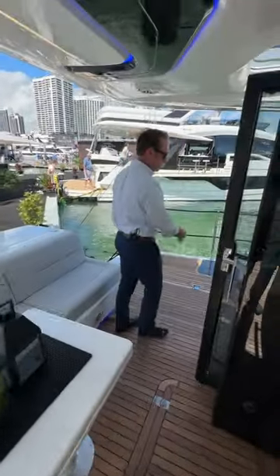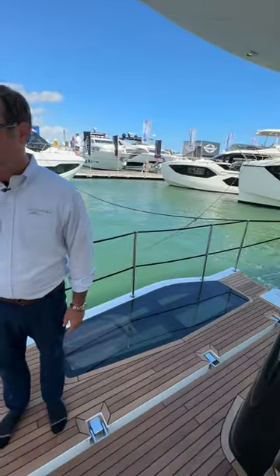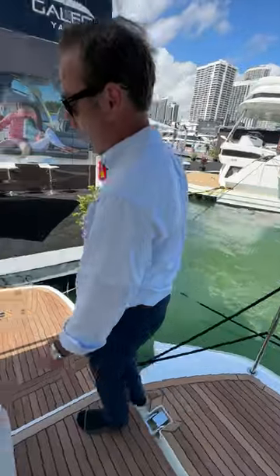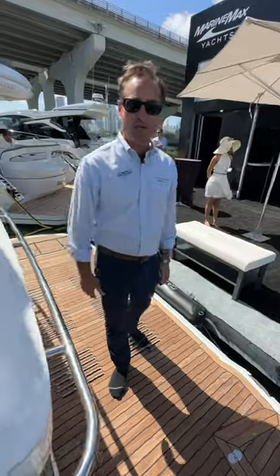Moving to the port side, of course the balcony again, and then we'll just walk right down to the swim platform, which is hydraulically actuated, making it much easier to get to the water and do your water activities or possibly carry a tender.